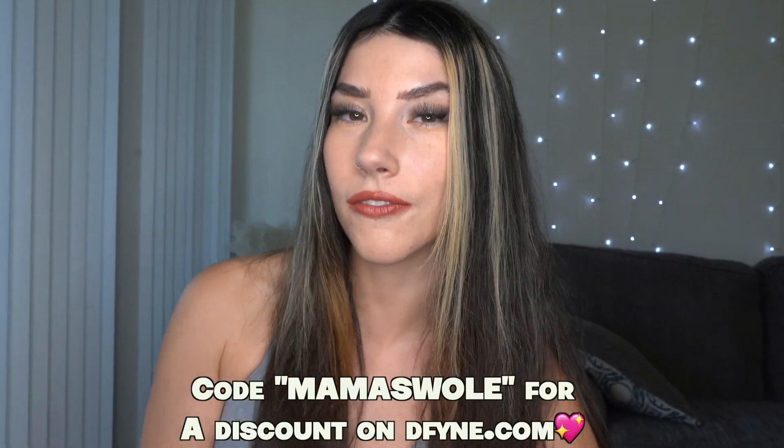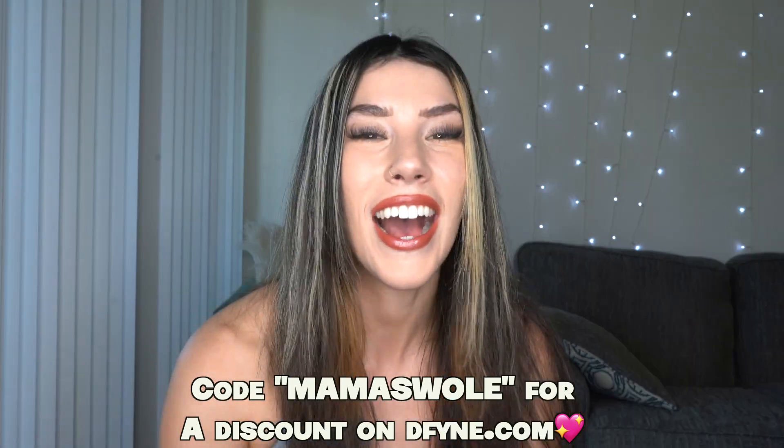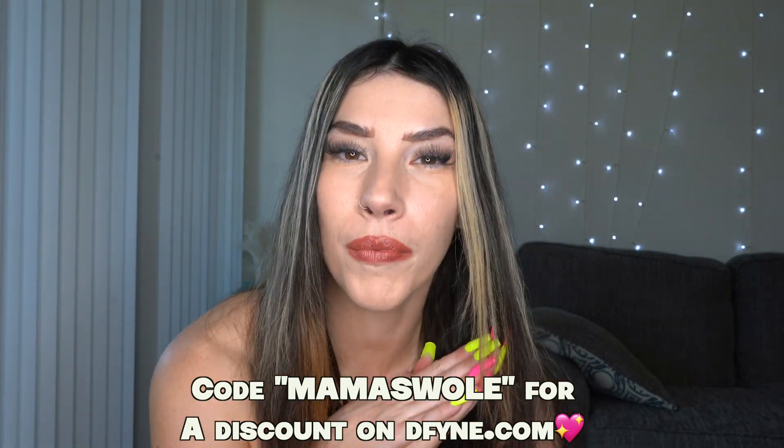I've got some outfits to show you guys. If you do like any of them and want to buy some for yourself or for a loved one, I have a discount code for you — it is Mama Swole. So let's get into it, shall we? The first one we have is this gray outfit right here.